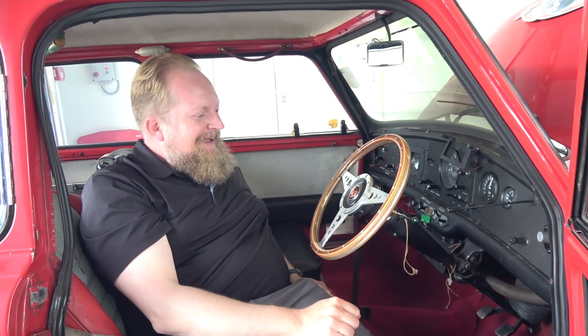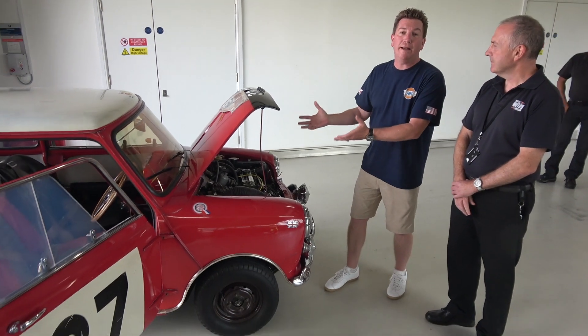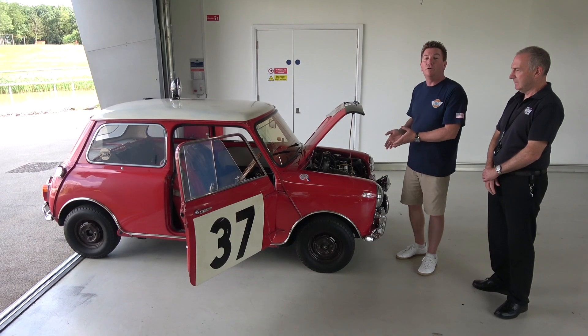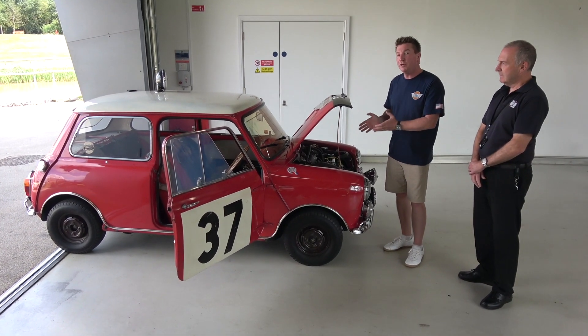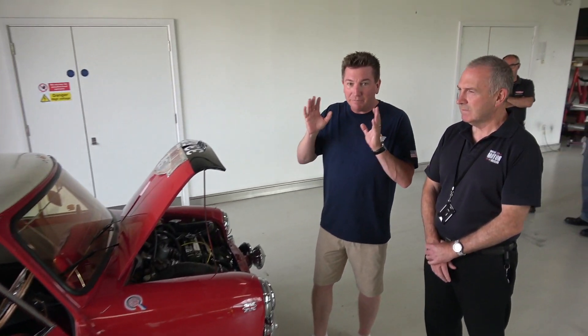Are you pretty happy sitting in Paddy's car right here? Yeah, it's pretty sweet. I have goosebumps right now. I'm standing next to 33 EJB, number 37 — the 1964 Monte Carlo Rally winning Mini Cooper. This is Paddy Hopkirk's car that he drove, and I'm just beside myself. I can't believe that Paul allowed us to be this close to it and actually touch it.